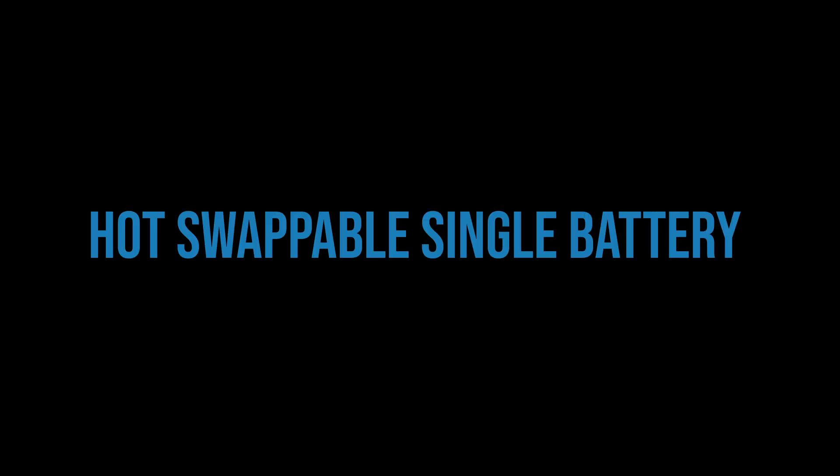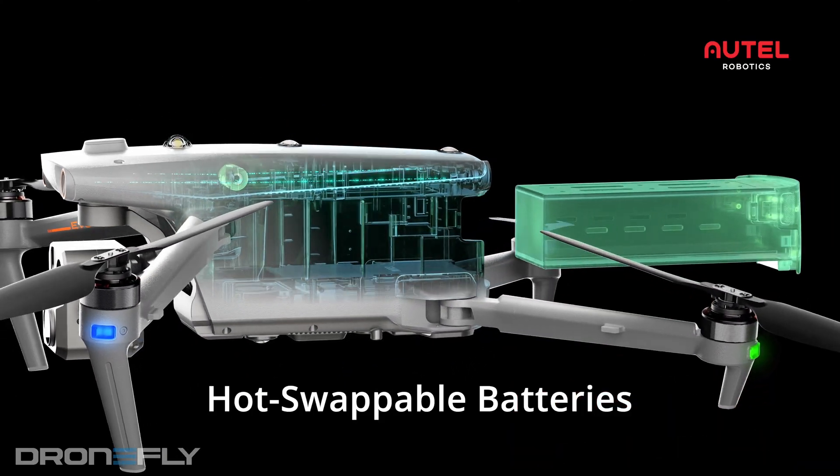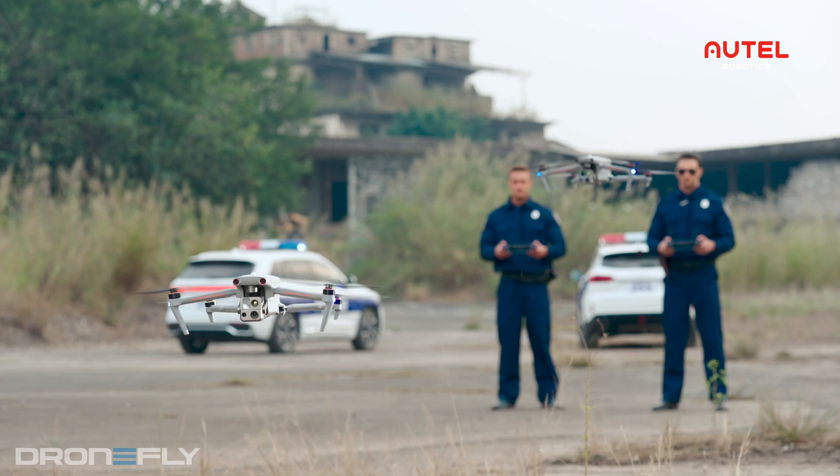The Evo Max 4T has a small internal battery that allows you to keep the aircraft powered on while doing battery swaps. This gets rid of the power down and up procedures, getting you up in the air faster.